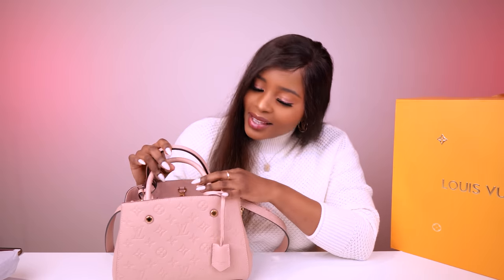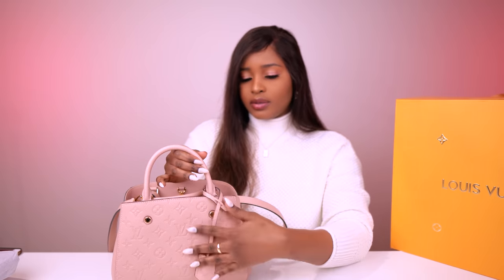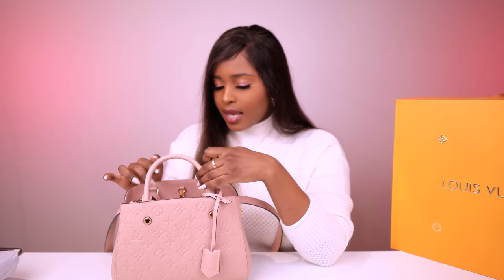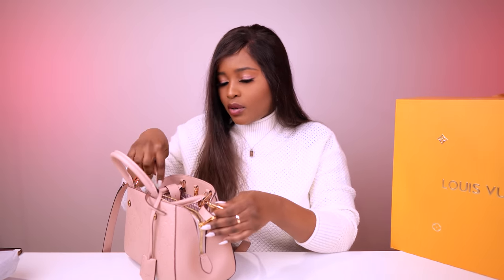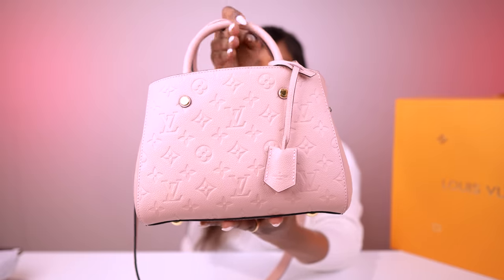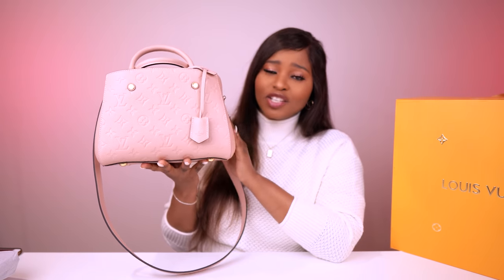It looks so pretty. I might find a little deco to add to the bag sometime. I also have this padlock — I intend on putting it on the zipper of the middle compartment so I can just open and close it. That's basically the bag. Isn't it so pretty and classy? It comes in different colors — it's such a pretty bag.